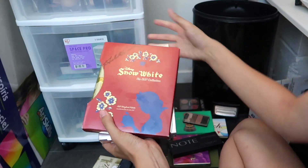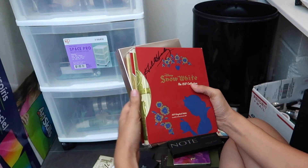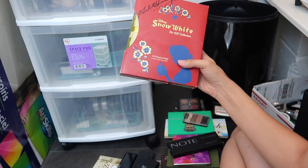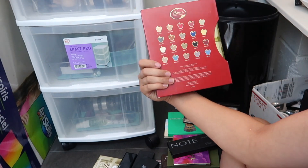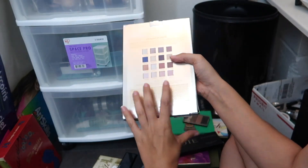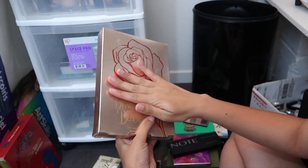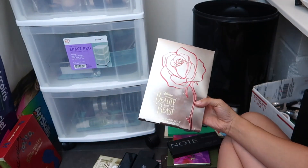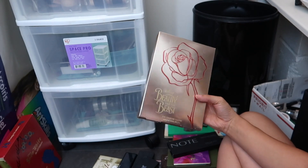These are by Disney — technically I don't know if they're by Disney, but they collaborated with Disney. I will be doing a review shortly. This is the Snow White palette by Besseme — beautiful palette. This one by Beauty and the Beast. I need to play with it again; I haven't played with it in a while. I'm either going to keep it to use it, or just keep it to show and display.